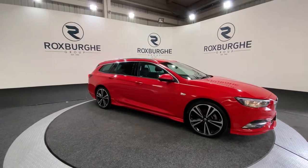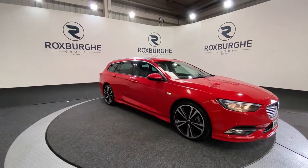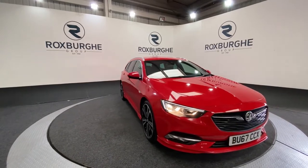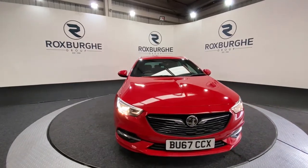Here we have our 2017 Vauxhall Insignia SRI VX Line. This car comes equipped with that 2 litre diesel engine, producing 168 brake horsepower, yet still returning 49 miles to the gallon combined.